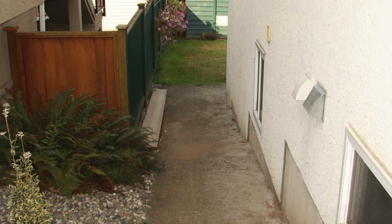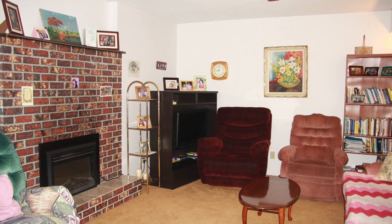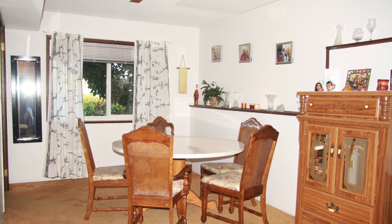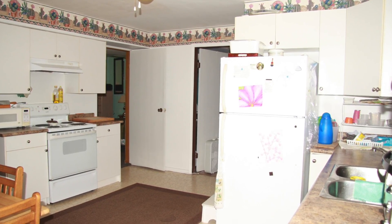Let me take you down to the back and show you the suite. The suite is 1,300 square feet with a large living room area open to the dining room and a big picture window.